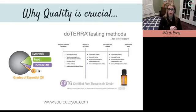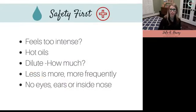You'll see at the bottom of the screen it says sourcetoyou.com — something very unique that doTERRA does. Each bottle of oil has a code on the side; you go to that website, put the code in, and it will tell you exactly where that oil was sourced and what testing was done on it. You can really tell the quality and how heavily these are tested.